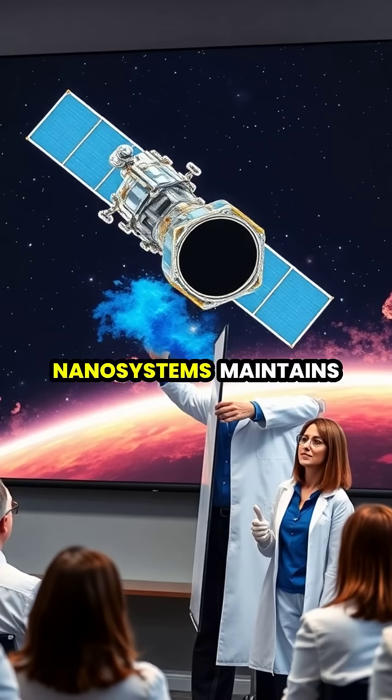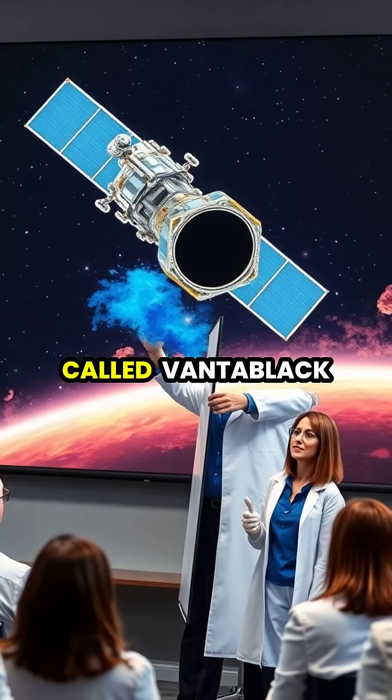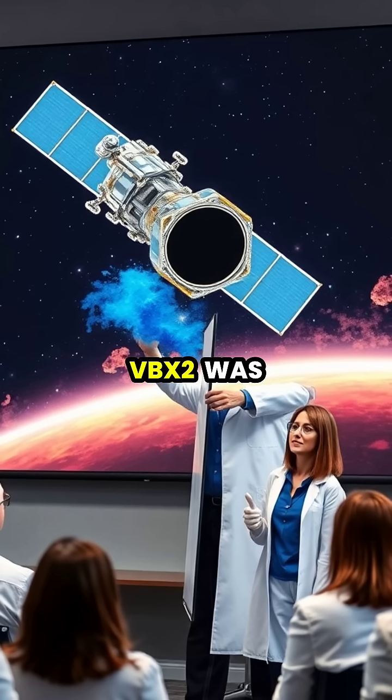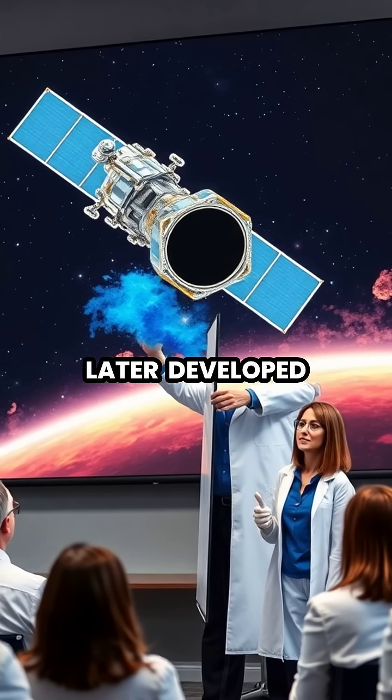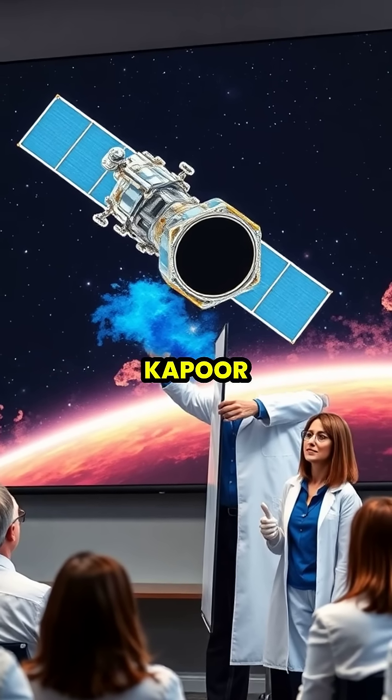While Saray Nanosystems maintains exclusive commercial rights, a similar material called Vantablack VBX2 was later developed for artistic applications, famously used by sculptor Anish Kapoor.